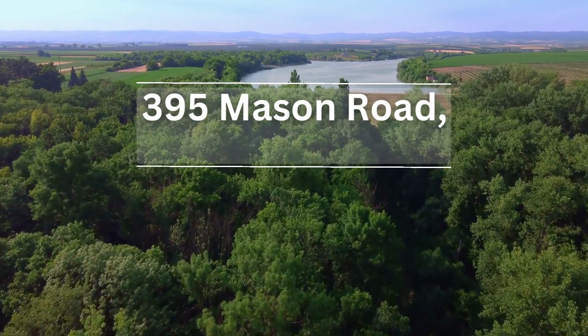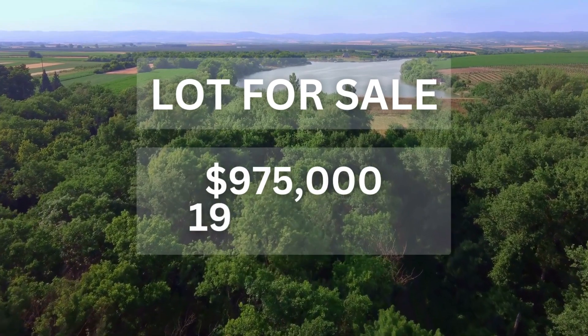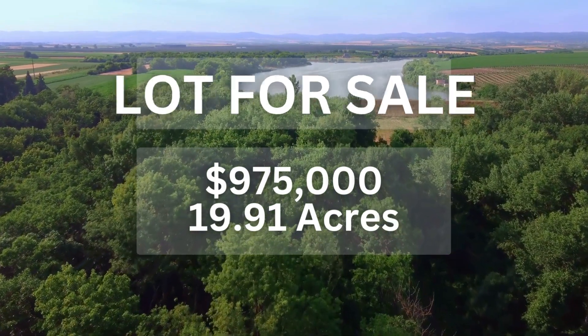Discover your dream haven at 395 Mason Road, Prince Frederick. Experience the beauty of Southern Maryland, away from the hustle of the DMV area.